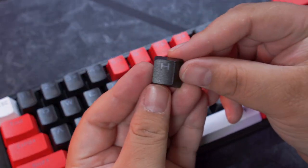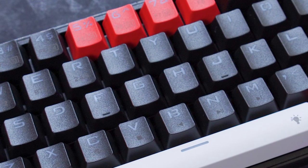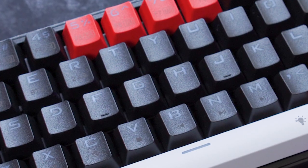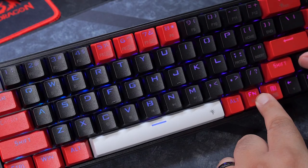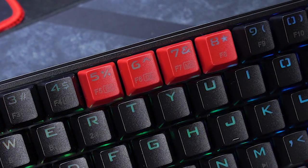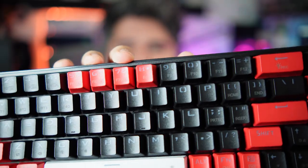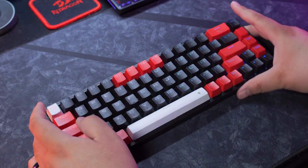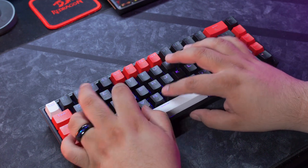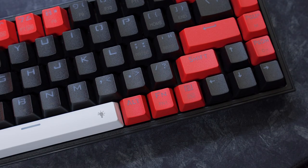The keycaps are ABS, OEM profile — your standard gaming keycaps. No gloss, thankfully. They are fully matte all around and nicely textured on top, so they do have a nice feel when you're typing. My main problem is the font, and also the sub-legends are kind of gross. The main legends are backlit with RGB lighting, but the sub-legends are not. Particularly on the red keycaps, the sub-legends kind of just blend in — they use a dark gray color on top of the red. You get what you pay for.